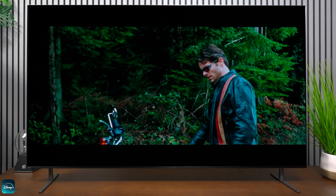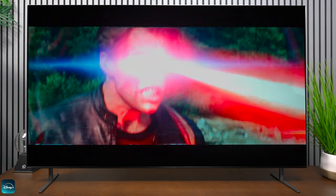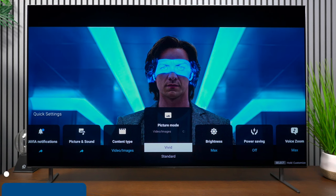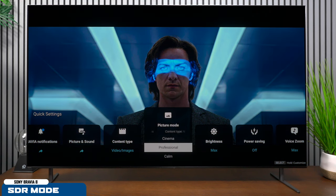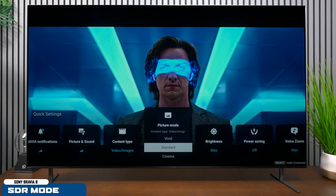Sony states they're bringing cinema home, and that's where this TV performs its best — on movies. I pulled up a few movies on Disney+ and this TV really blew me away, not only the black levels but the color reproduction of everything it was playing. I also want to show the different picture profiles — as you switch through them, you can see how the temperature and contrast changes. A lot of people like cinema mode for movies.